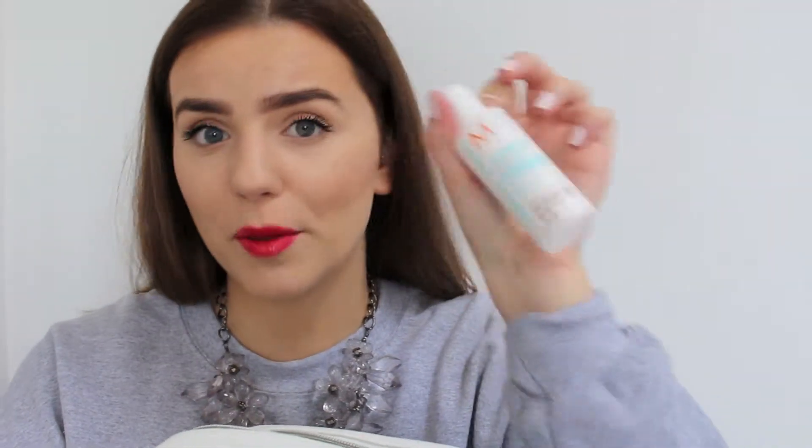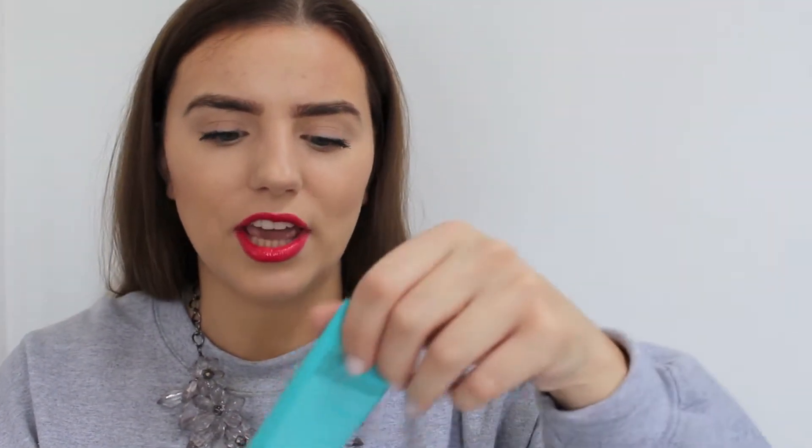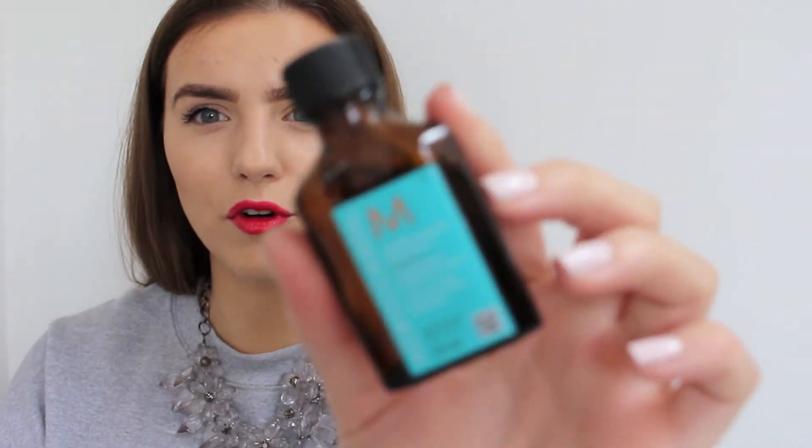The next thing I got was this Moroccan Oil little starter set. You get a shampoo, a conditioner, a little intensive treatment mask, and a mini Moroccan Oil. I'm so glad I got this because recently my hair has been so badly damaged — it is just so dry. It might not look that bad on camera but I promise it is just so ruined, it is like hay.